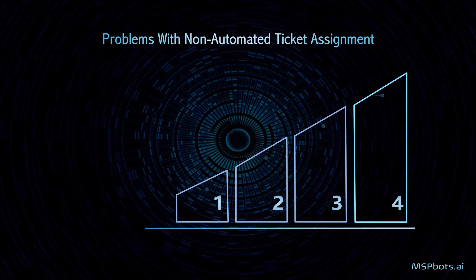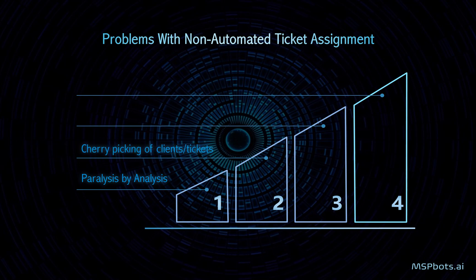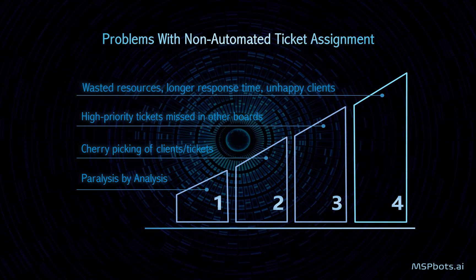Because of this tedious process, many technicians experience paralysis by analysis. They take too long to figure out which ticket to work on first. Some do cherry picking based on easier tickets or their favorite clients. Actual urgent tickets are neglected or missed, and wasted resources and longer response time lead to unhappy clients.